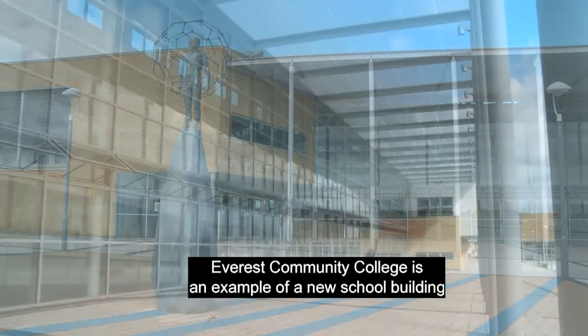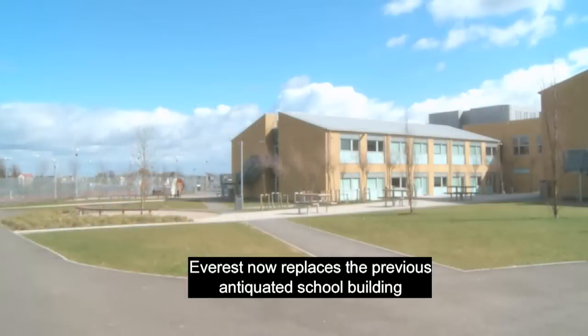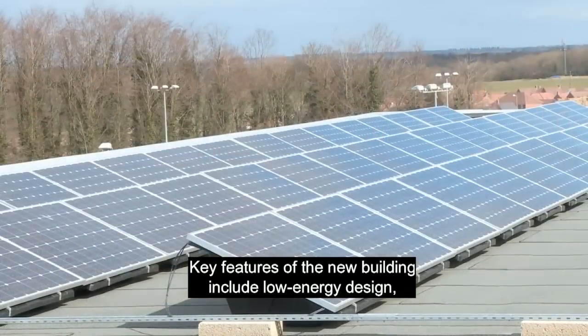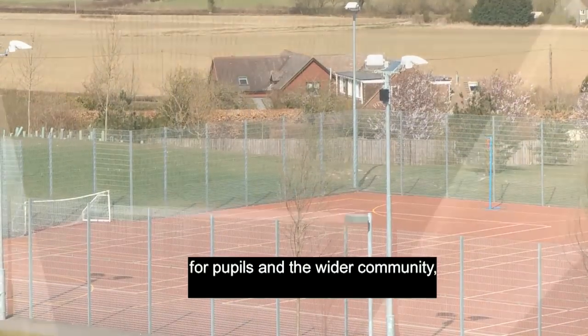Everest Community College is an example of a new school building designed by Hampshire County Council architects. Everest now replaces the previous antiquated school building which held limited facilities. Key features of the new building include low energy design, and flexible indoor and outdoor learning spaces for pupils and the wider community.